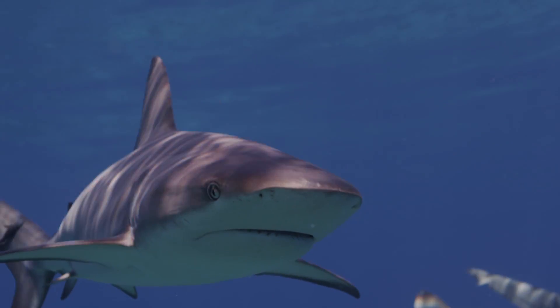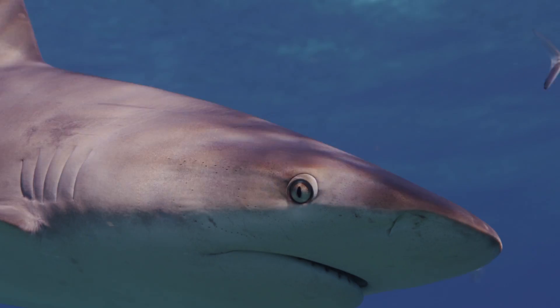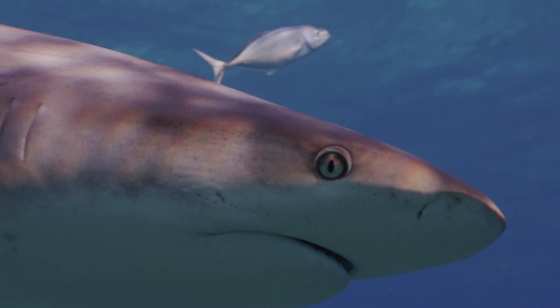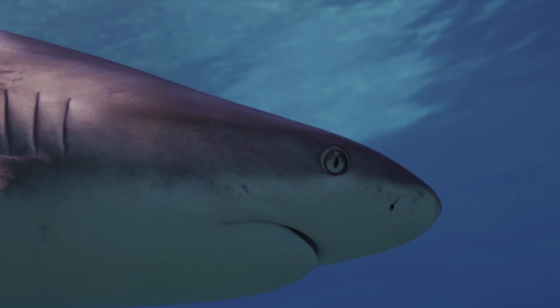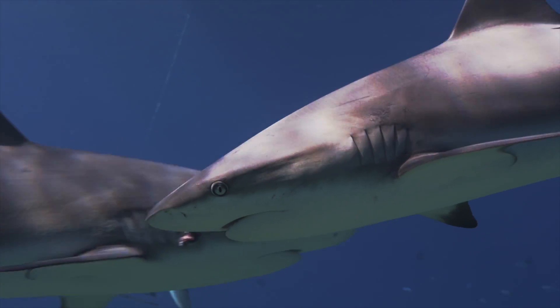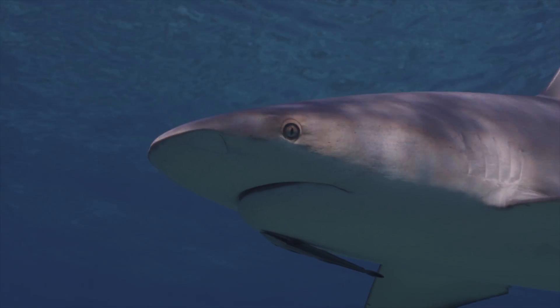Sharks have to find and catch all their own food, so having highly developed senses is extremely important. Even though sharks do not have an external portion of their ears like we do, they do have ears. Caribbean reef sharks are really good at detecting low frequency sounds like those produced by a struggling fish nearby.